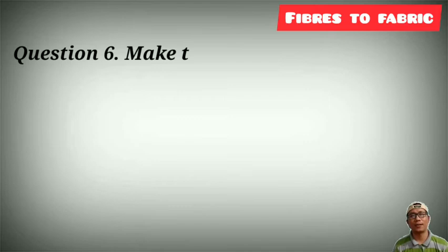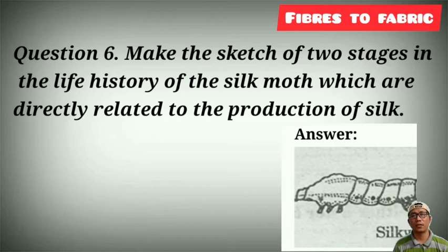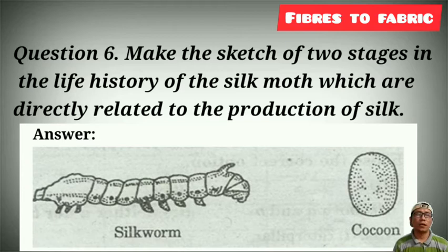Question number 6: make a sketch of the two stages in the life history of the silk moth that are directly related to the production of silk. You can draw any diagram — here I draw silkworms and cocoons, as they are related.